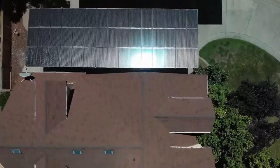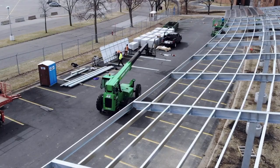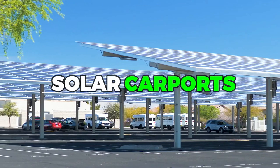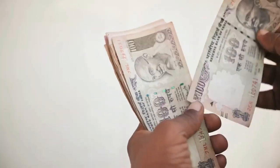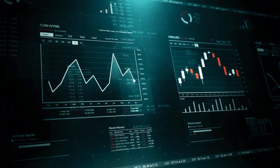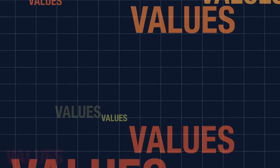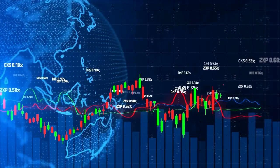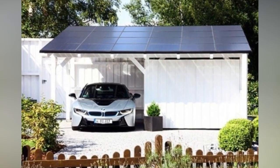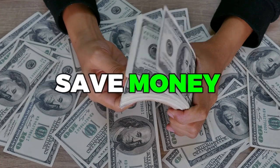Finally, solar carports can also help to protect your car from the elements, reducing the need for costly repairs and maintenance. By providing shade and shelter from the sun, rain, and hail, solar carports can help to extend the life of your vehicle, saving you money on repairs and replacements over time. In conclusion, solar carports offer numerous economic benefits, including cost savings on electricity bills, increased property value, and reduced maintenance costs. By harnessing the power of the sun, solar carports provide a sustainable and cost-effective solution for anyone looking to reduce their carbon footprint and save money on their energy costs.